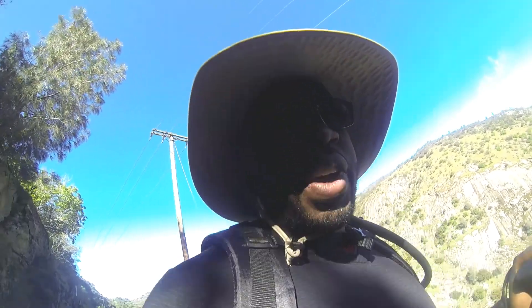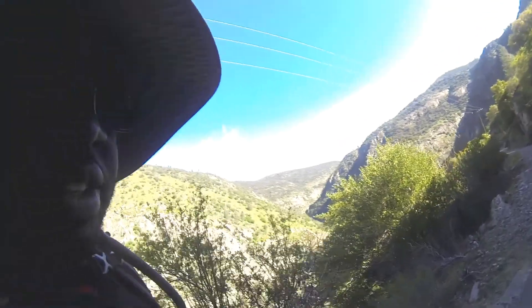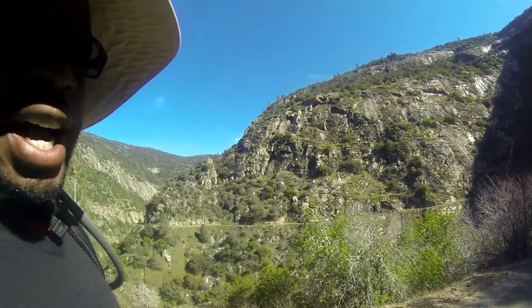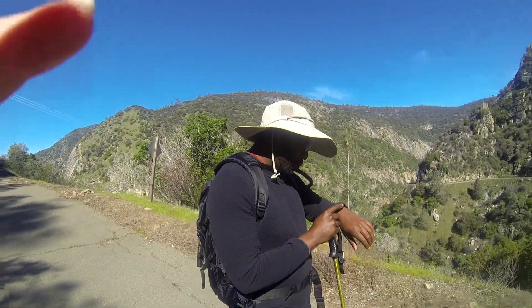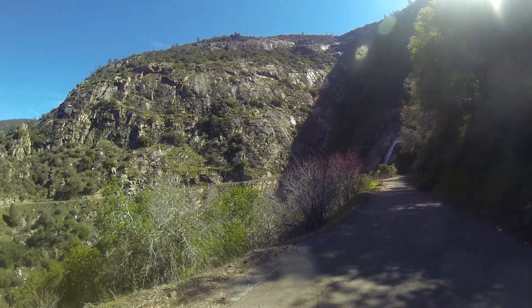We finally found the waterfall — massive! That's the loud rumbling we were hearing. There is a waterfall — we found it! Look at how high up it goes; the water starts way up there. We are almost three and a half miles in.